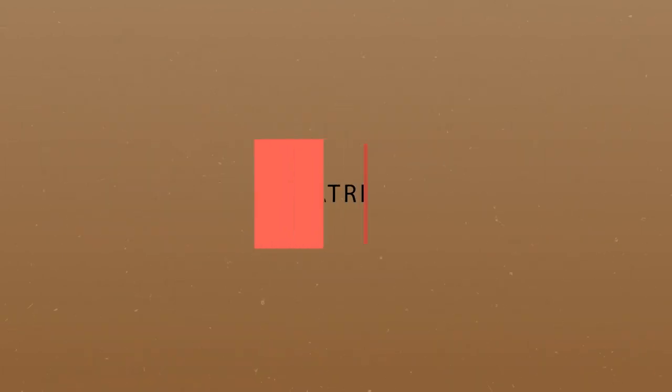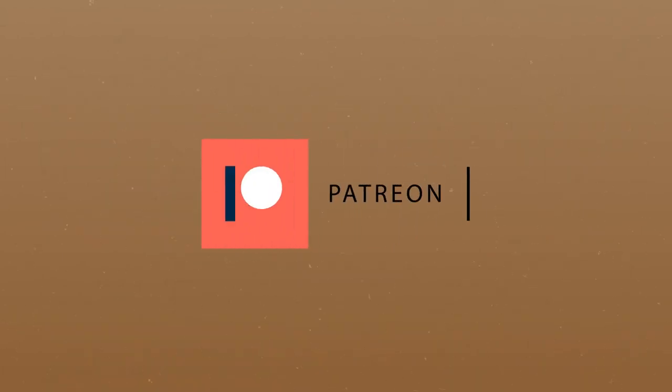If you'd like to see more videos like this one, please consider supporting us on Patreon at the link in the description box below. Thank you all very much for your support.